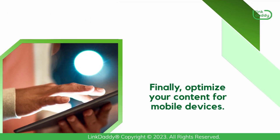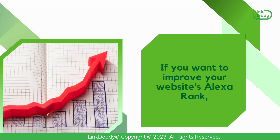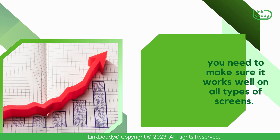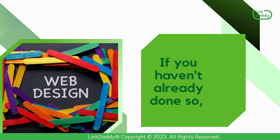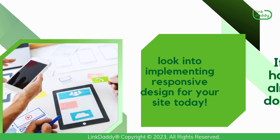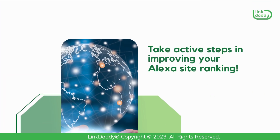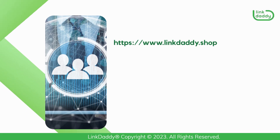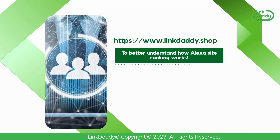Finally, optimize your content for mobile devices. If you want to improve your website's Alexa Rank, you need to make sure it works well on all types of screens. That means using responsive design. If you haven't already done so, look into implementing responsive design for your site today. Take active steps in improving your Alexa site ranking. Visit linkdaddy.shop today to better understand how Alexa site ranking works.